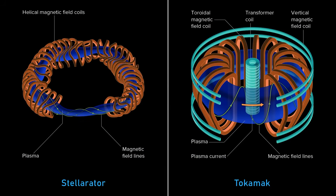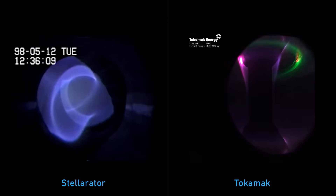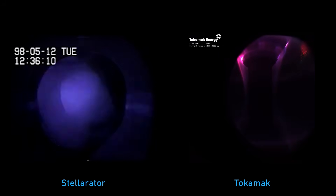The tokamak and the stellarator are both magnetic fusion systems. Their goal is to generate a magnetic field and hold onto the fusion fuel long enough. These charged particles are trapped on the magnetic field — they oscillate in what we call a gyro orbit. For fusion particles, gyro orbits are measured in inches, a scale we can see and measure intuitively.